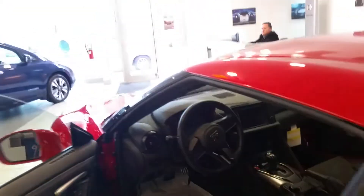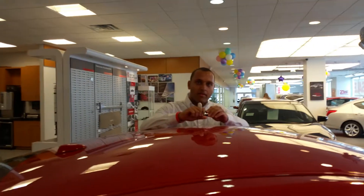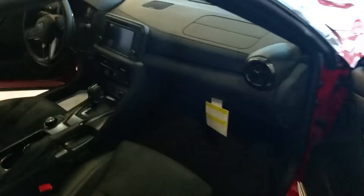What year is this? 2017. I might have some questions — you don't mind hopping in the driver's seat? Since I don't really know much about this car, I just came here for research purposes. Is it okay if you're getting recorded? You're fine with it? Camera shy a little bit, okay.